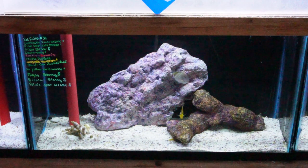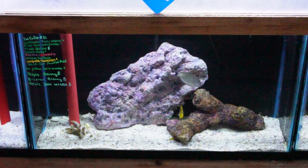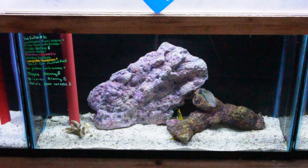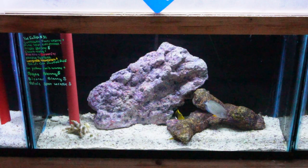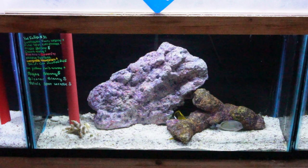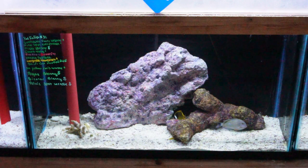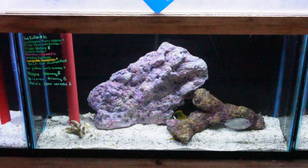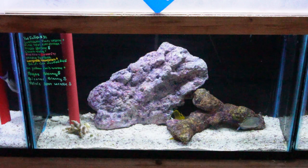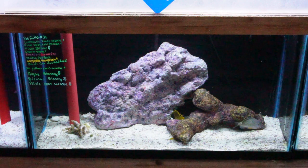Down bottom here it looks like another clown tang, some small lubbock's fairy wrasse — another really peaceful fairy wrasse if you're looking for one — another pink spot watchman and a tribal blenny. There's also a smaller raccoon butterflyfish, another fish great for a fish only setup. There's a small long-nosed hawkfish, a black-capped jawfish that we've had a few weeks, some more small chorus wrasses, an algae blenny, a bicolor blenny, and another small pelvic spot wrasse.